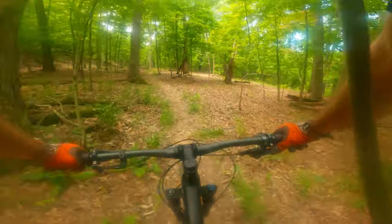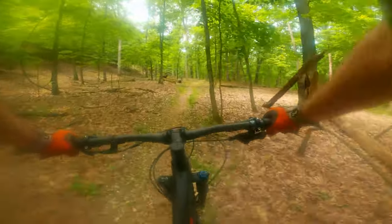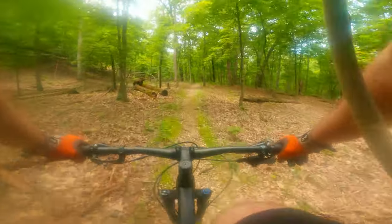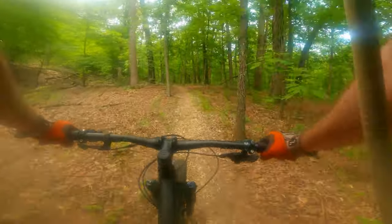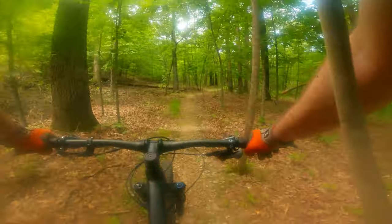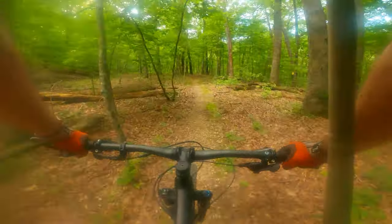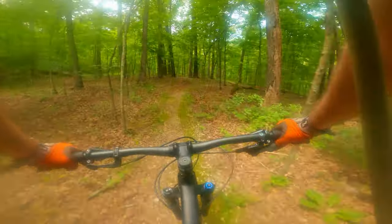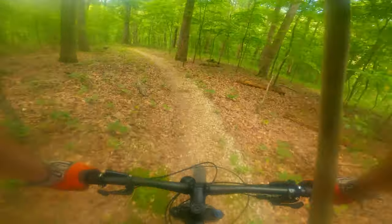I've got a feeling I missed the turn somewhere. I think I probably didn't — I don't know. First time out. As long as I'm on a trail I'm not too lost, right? I don't know what people might think if they came across me talking to myself in the middle of the woods on a mountain bike.